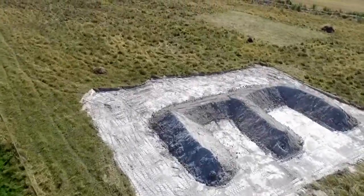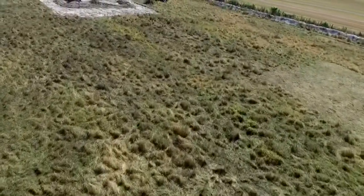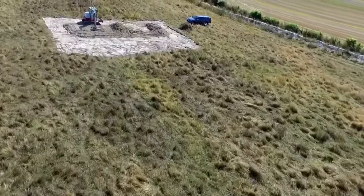They look a bit random, but these huge, muddy, E-shaped banks are a scientific experiment, the first of its kind in the world.